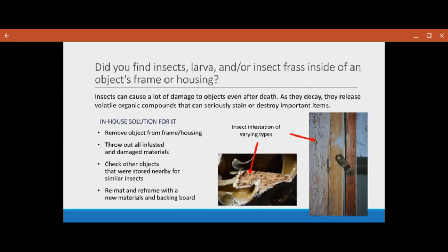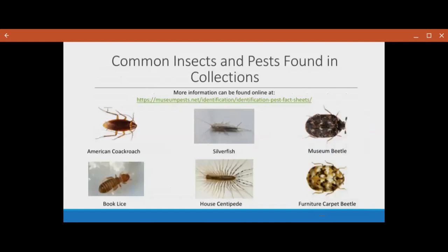Larvae are very noticeable, especially larvae casings. Insect frass is something else that you can see — it will stain. Here are just some common pests you'll find in your collection: cockroaches are always common all over, silverfish, museum beetles, carpet beetles, house centipedes, bookworms. I strongly recommend everyone looking through the pest identification database in the link provided just to see what common insects and pests you might have in your collection or collections that are similar to yours.